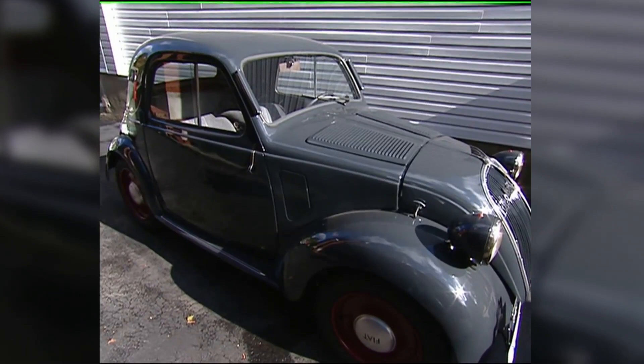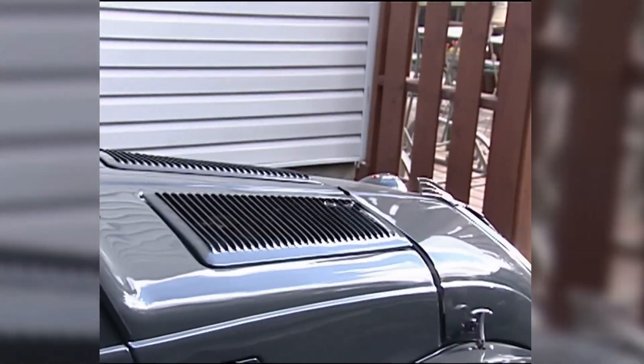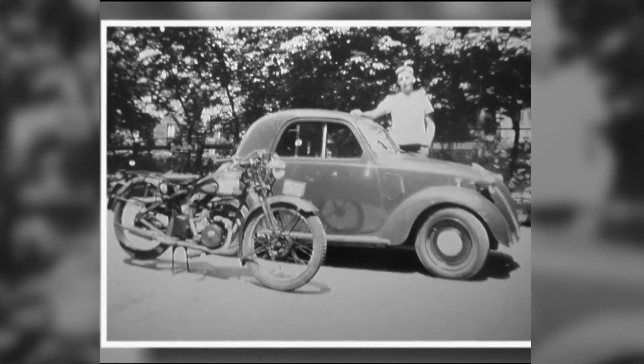Working on cars all of my life, but working on vintage cars is a different story. The before and after pictures say it all. Joe's 1947 Fiat was originally a gift from the chairman of Fiat Motors to Canada's Italian ambassador, who then gave it to his son.